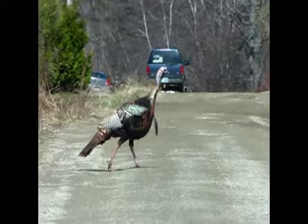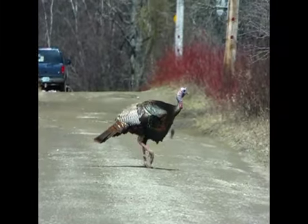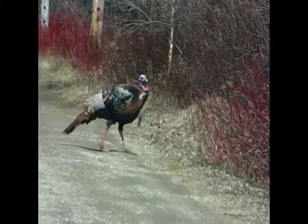He is strutting his stuff. Look at the size of that — he's like a dinosaur. He's got a big beard. Look at that beard. He's very pretty.